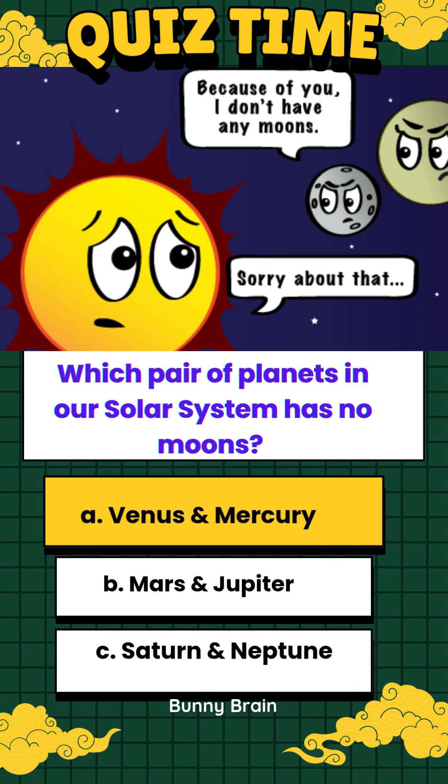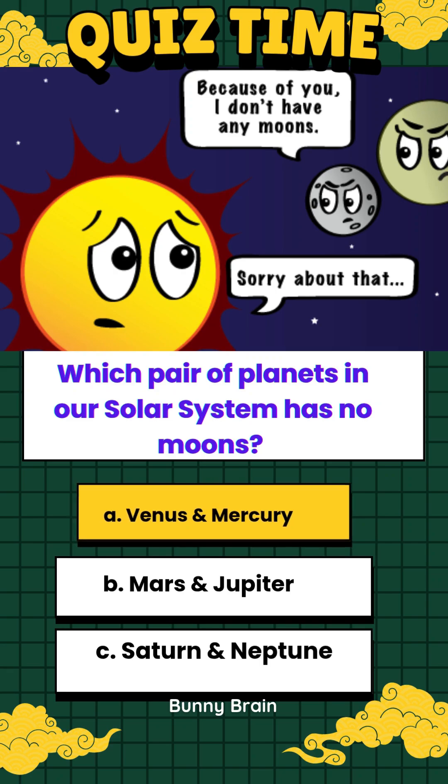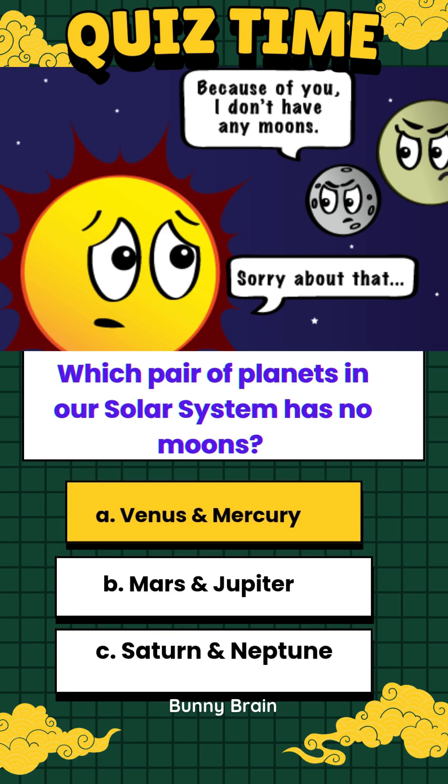Any moon would most likely crash into Mercury, or maybe go into orbit around the Sun and eventually get pulled into it. Why Venus doesn't have a moon is a mystery for scientists to solve.